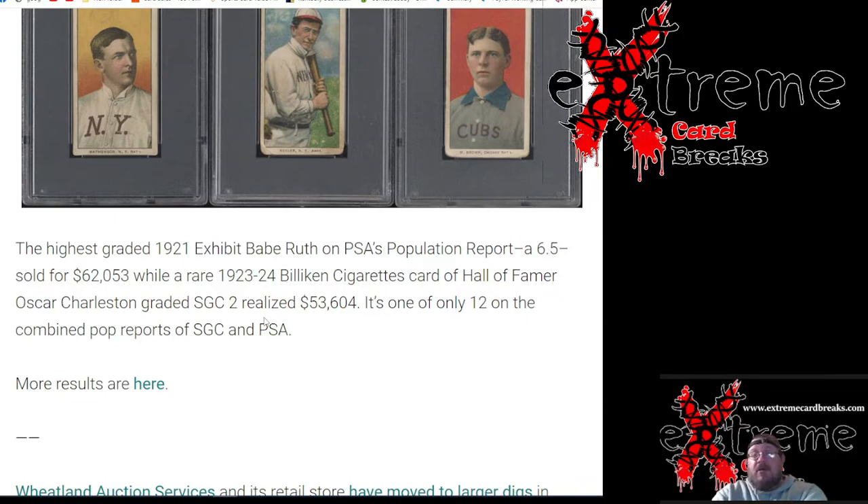I'm really curious about everybody's thoughts — would you have rather had the Jordan, Bird, Magic Johnson triple logo man from Exquisite, or the triple LeBron James one from Flawless? It's just a crazy difference in price value. All right everybody, take care, have a good one, I'm out.